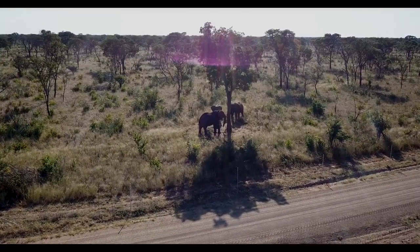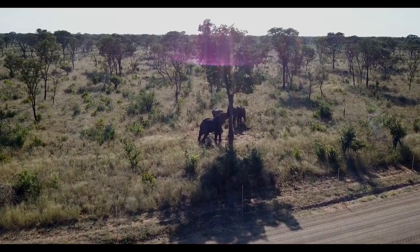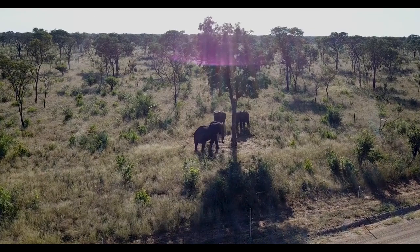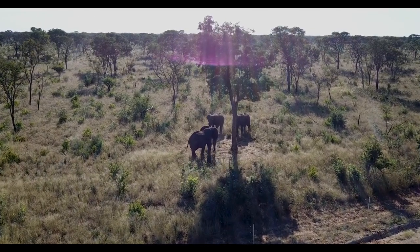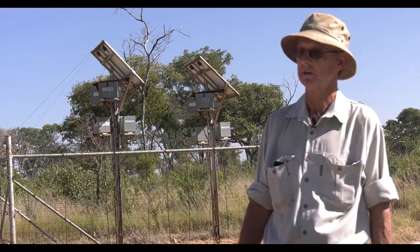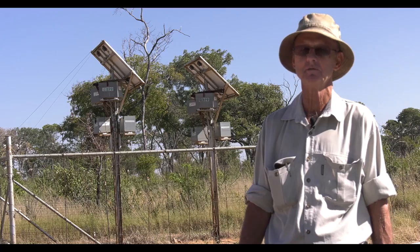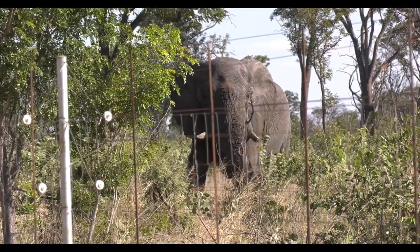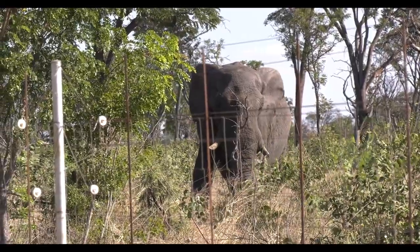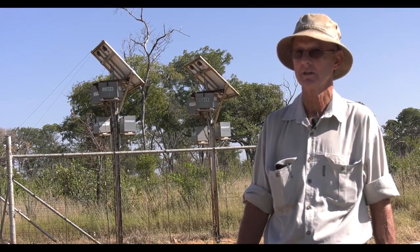We've had a major problem with elephant here. One elephant had learned how to push a pole over, short the wires out, push the fence down, and walk in. Our main fear was that it would teach other elephants that method. It was at this for more than a year and probably cost us around half a million pula in damage. We requested permission to shoot that elephant — we were denied. The DWNP eventually stepped in and helped us translocate the elephant.